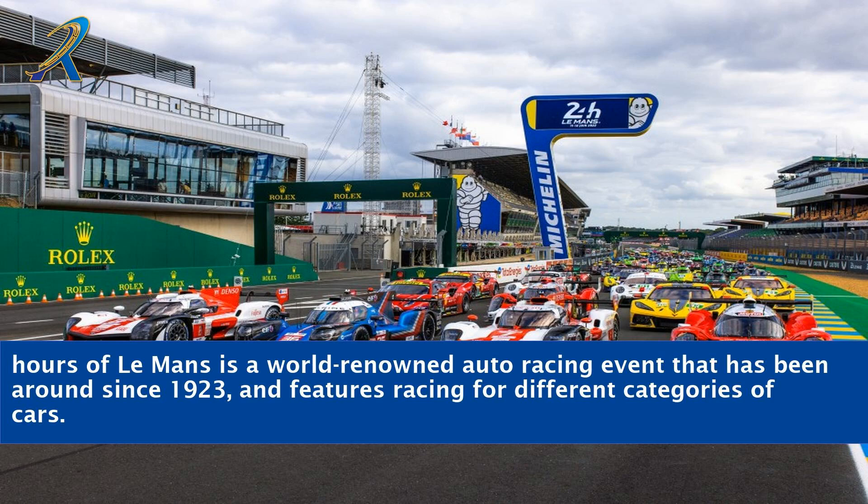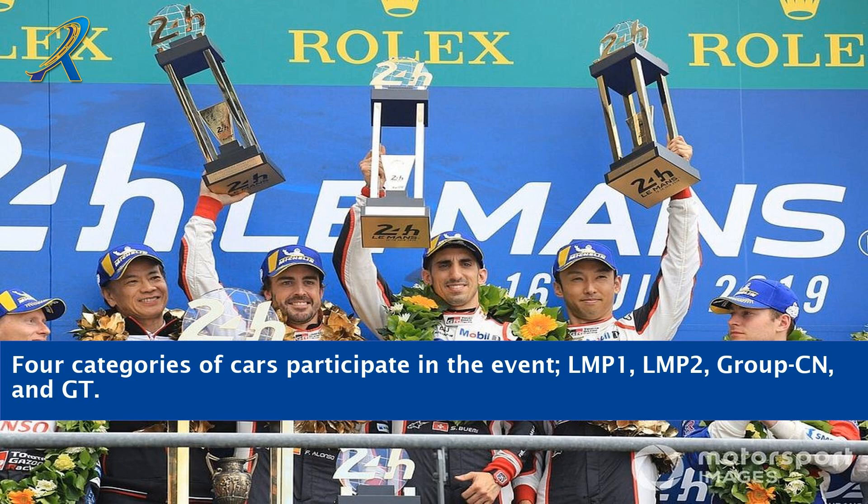The 24 Hours of Le Mans is a world-renowned auto racing event that has been around since 1923, and features racing for different categories of cars. Four categories of cars participate in the event: LMP1, LMP2, Group CN, and GT.